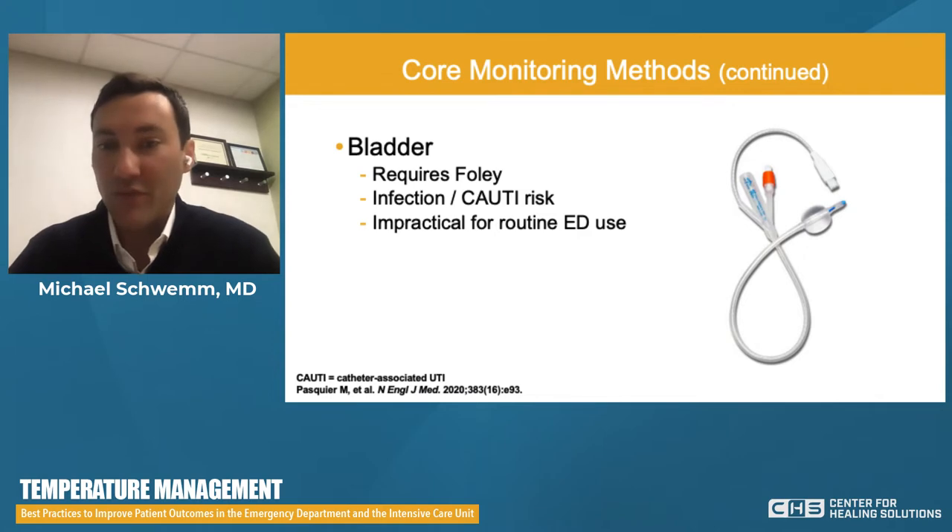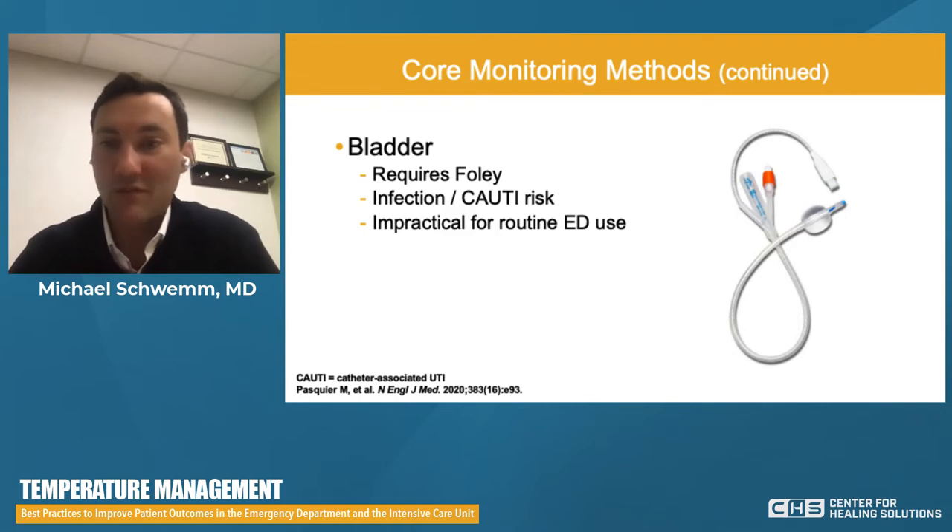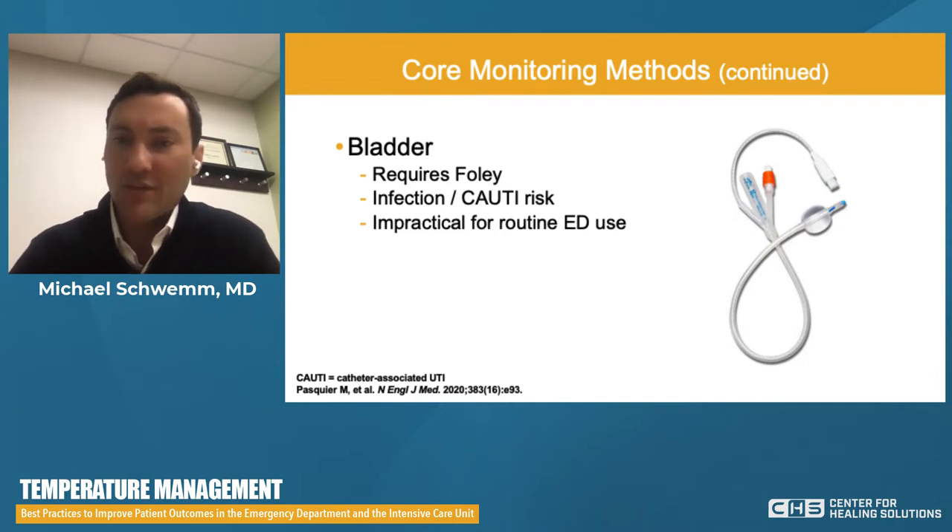Bladder temperature probes with a thermistor in the tip — many hospitals do have this available. They may not be quite as accurate as esophageal or pulmonary artery probes, and they require a Foley catheter. Many hospitals have enacted strategies to reduce catheter placement due to CAUTI risk. These cost a couple hundred dollars each. If a patient needs a Foley for I's and O's and is not ambulatory, continuous temperature monitoring this way may be reasonable. However, as we try to reduce Foley placements, it may not be practical for your patient, and for ED sepsis screening it does not appear to be a solution.